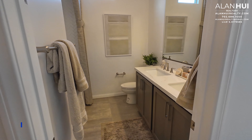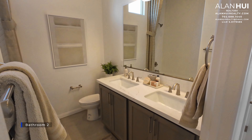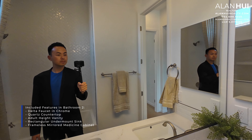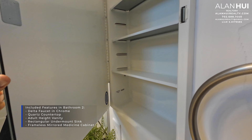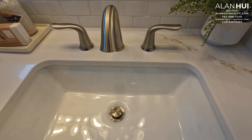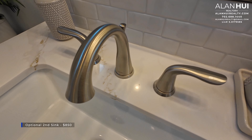Between the secondary bedrooms is Bathroom 2. The included features in Bathroom 2 are a Delta faucet in a chrome finish, a quartz countertop, an adult height vanity, a rectangular undermount sink, and a frameless mirrored medicine cabinet. Bathroom 2 comes with just one sink; if you'd like to add a second sink on the left-hand side, this option costs $850.